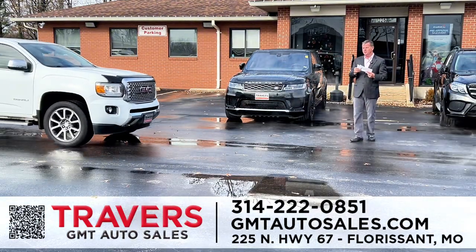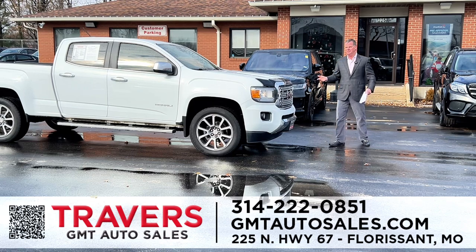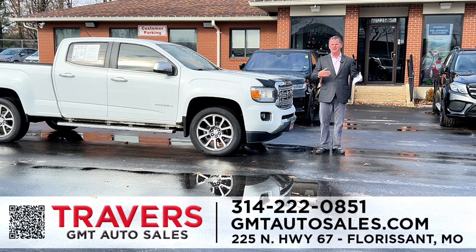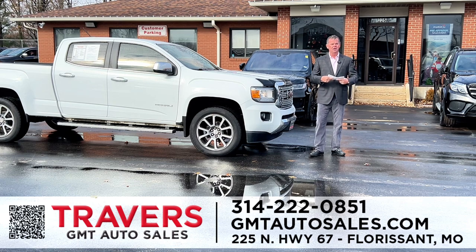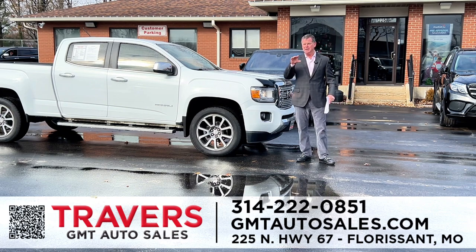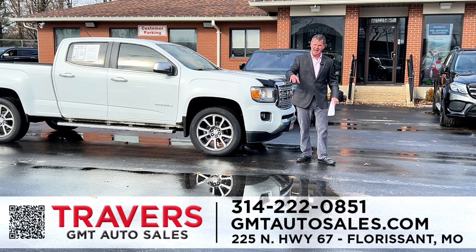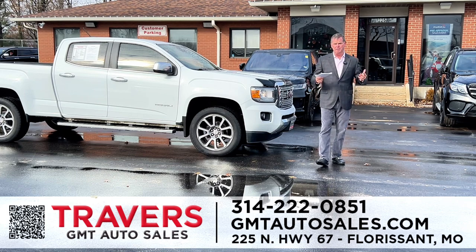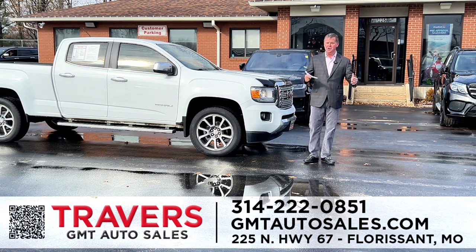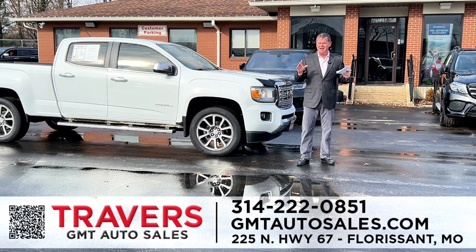Also, if you've been to another dealership and you've been turned down, you haven't been to GMT. All these dealerships say they have financing, and then you get there and tell them you've got some credit issues — we can help you today. We've got 50 different banks that we use, and we put people in cars the day they come in. We have late model cars available for people with credit challenges. We've been doing it since 1995, and we've got nice cars, too.